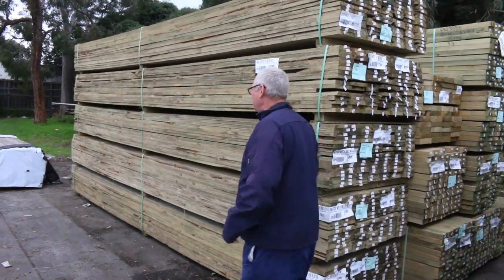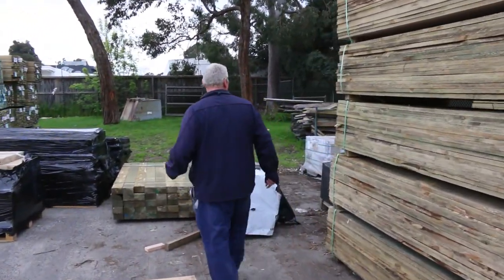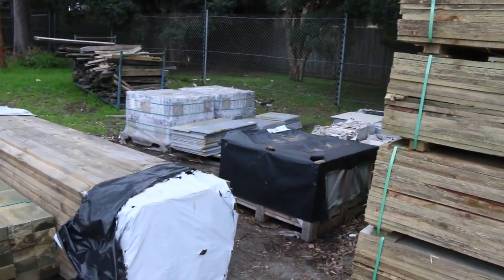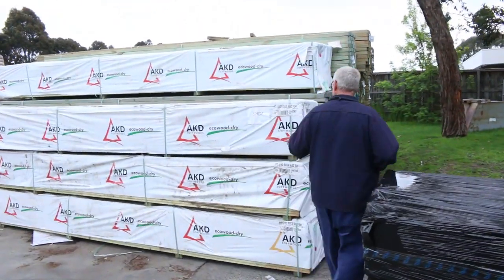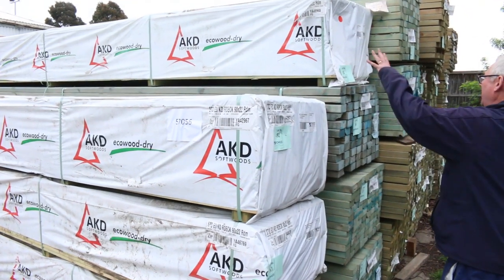We've also got some good sleepers which you'll be able to see shortly. A few more pallets of miscellaneous tiles and stone in the corner there. Over here we have four packs of standard grade treated pine decking, 90x22. So there's four packs of those.